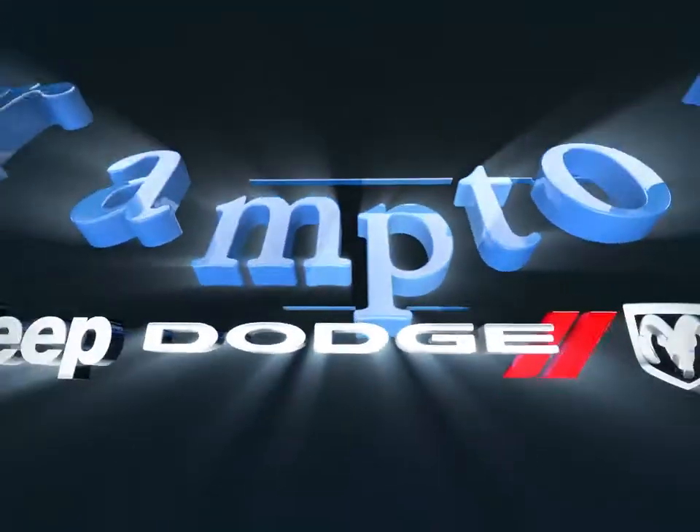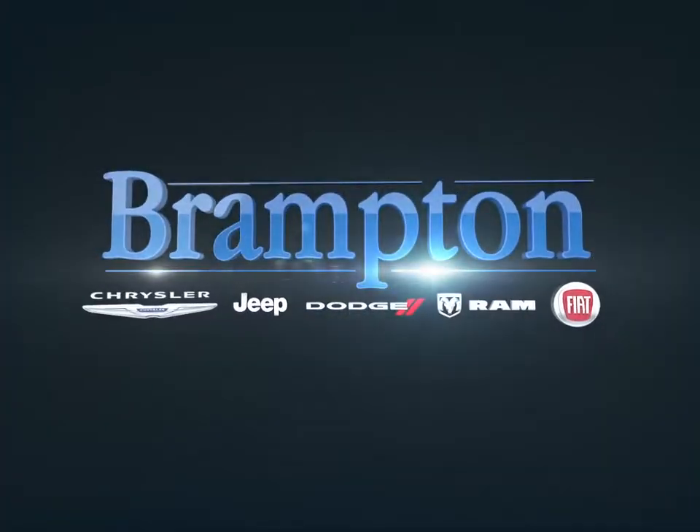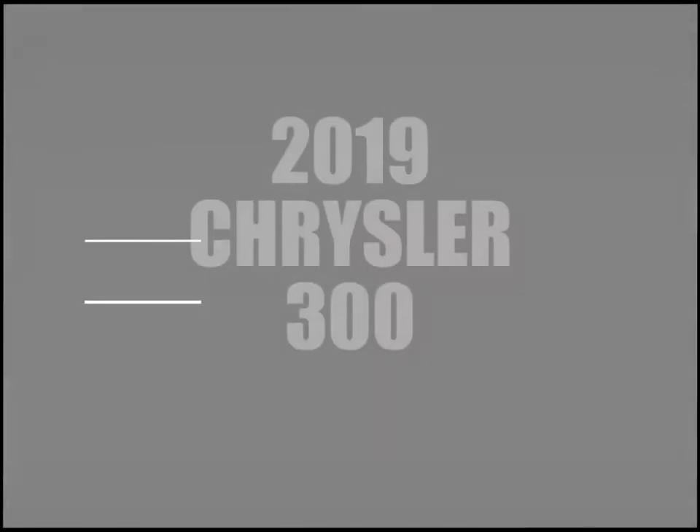Welcome to Branton Chrysler. Today we're looking at a 2019 Chrysler 300.